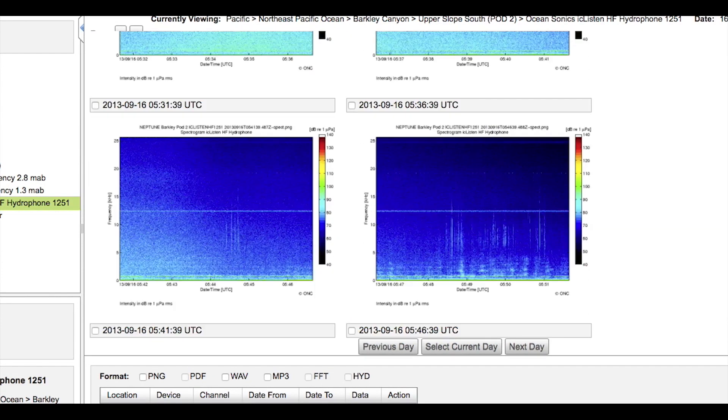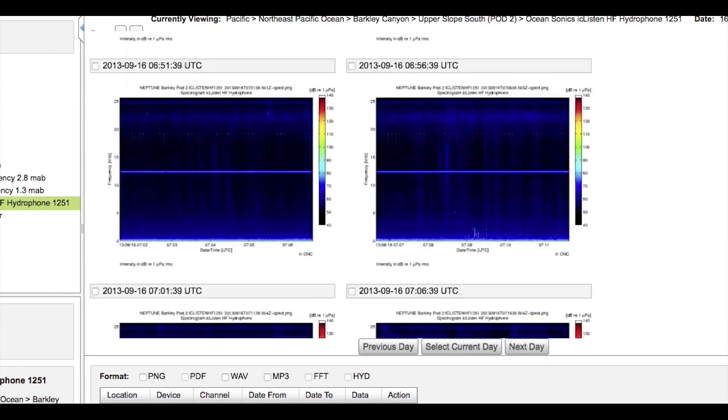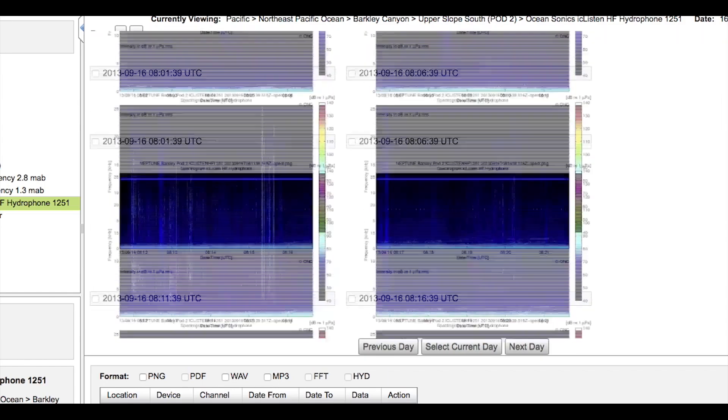We use the spectrograms to identify different vocalizations and then use the software to extract acoustic parameter data about the vocalization, such as the duration of the call or the minimum and maximum frequency of different calls recorded.